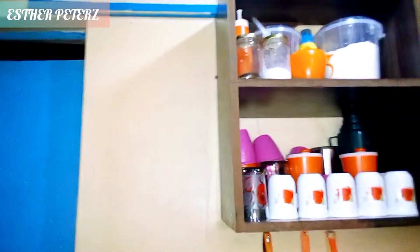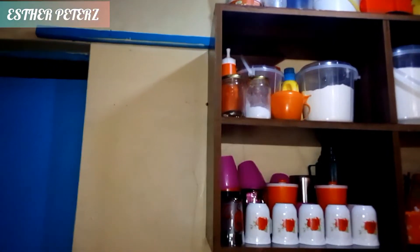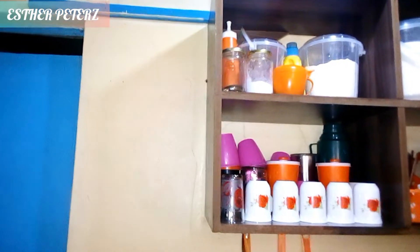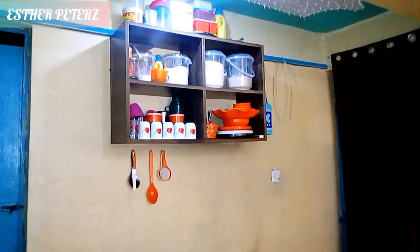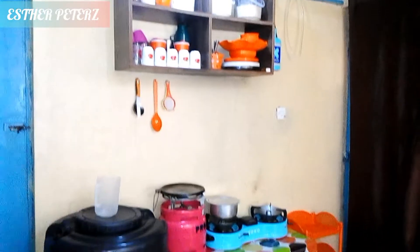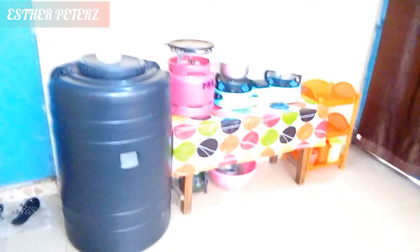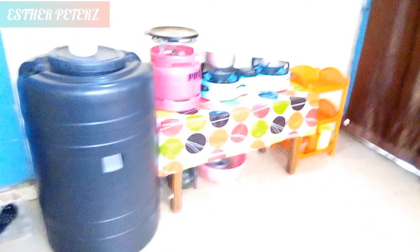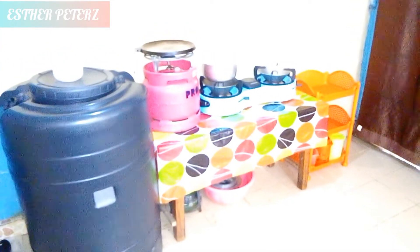Then here we have this other space which is in between the blue door and the shelf. I'm planning to get another shelf here — we're looking for a fundi to come and fix that — because I want more storage on top since this small storage is limiting me. On top of the current shelf I've put extra containers.